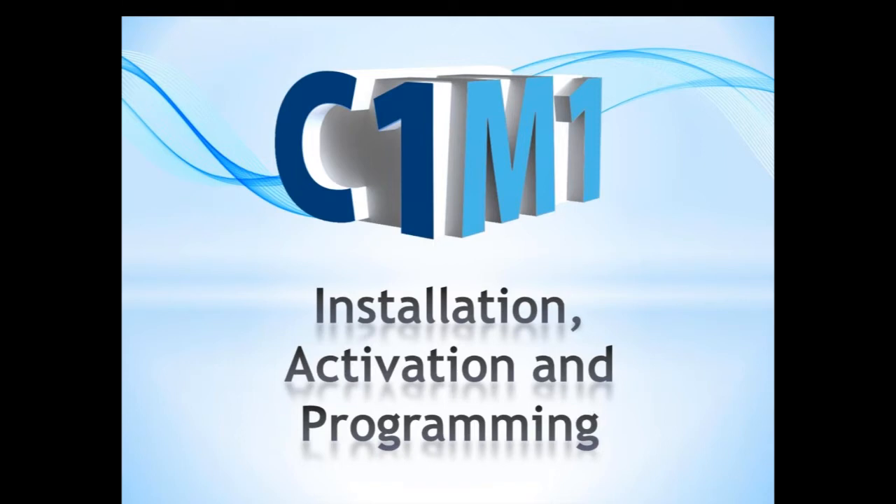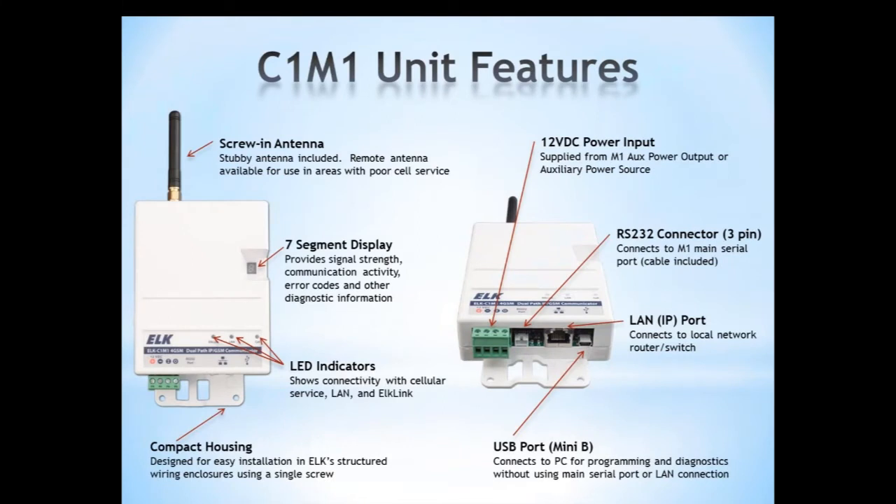Let's continue with C1M1 Installation, Activation, and Programming. The housing is very small and compact, and we include a screw-in stubby antenna. A remote antenna is available for areas with poor cell service. There is a seven-segment display on the unit that provides signal strength, communication activity, error codes, and other diagnostic information in real time to the installer. There are also three LED indicators on the board showing connectivity with the cellular service, the LAN, and the ELK Link web portal.